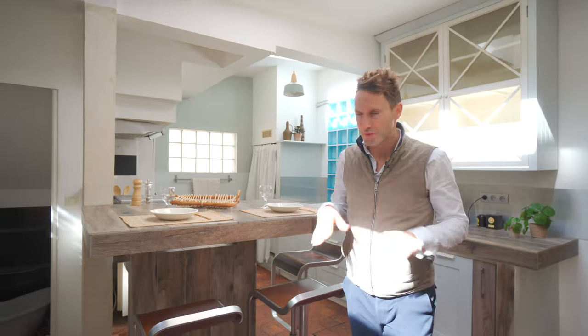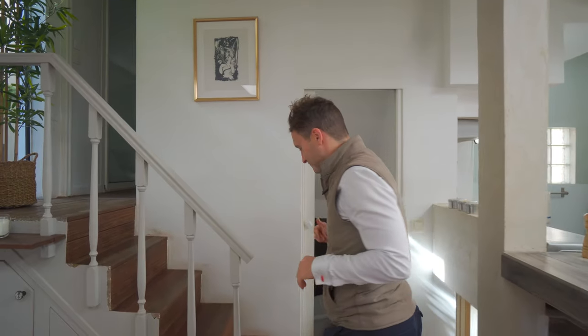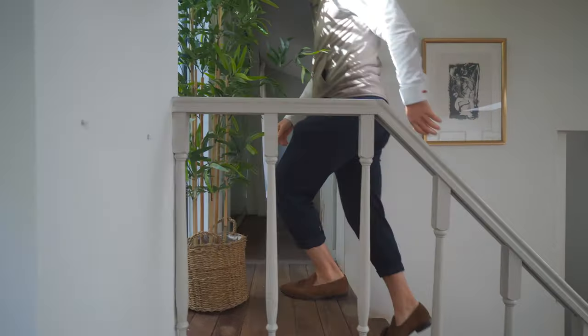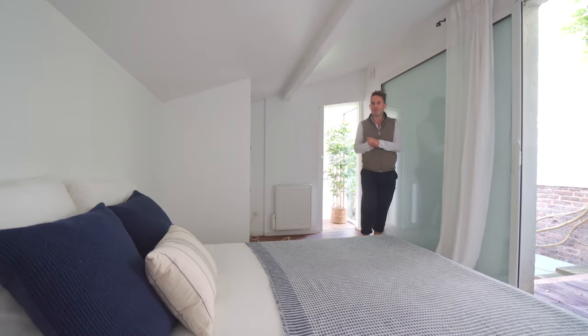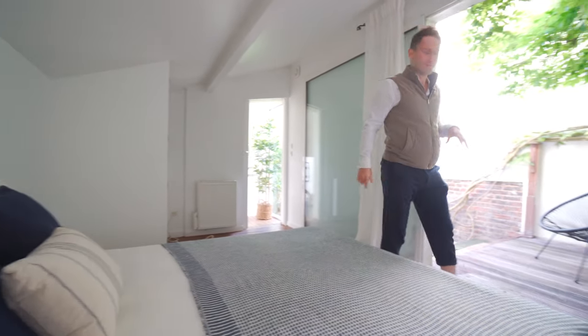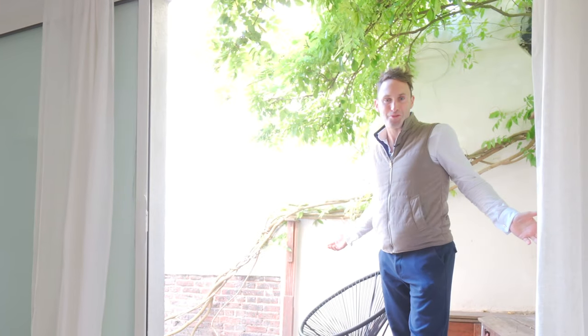This apartment is actually more like a house, being on split levels. It has two bedrooms and two bathrooms. The first bedroom is at the top of these stairs and has a little something special — something which is absolutely spectacular. It's got its own direct access to the terrace. Isn't that super cool?